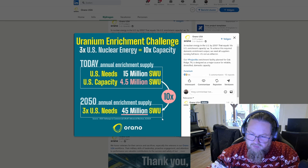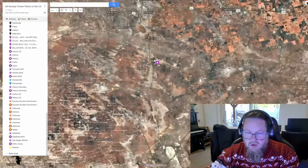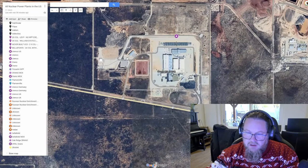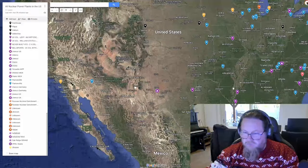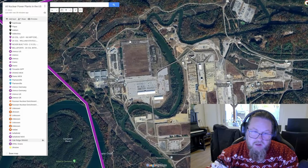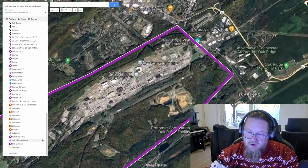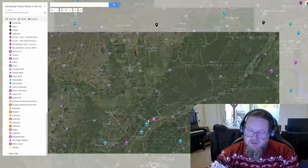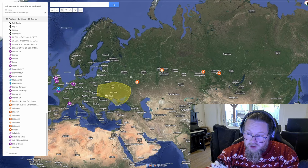By 2050, if the US actually triples its nuclear capacity, they would need 45 million SWU — a huge figure. Tripling or quadrupling the capacity of Urenco USA in New Mexico should be doable on that site alone. The Oak Ridge Orano facility could add more. Every country needs to start increasing their enrichment capabilities if tripling nuclear capacity worldwide is the goal.